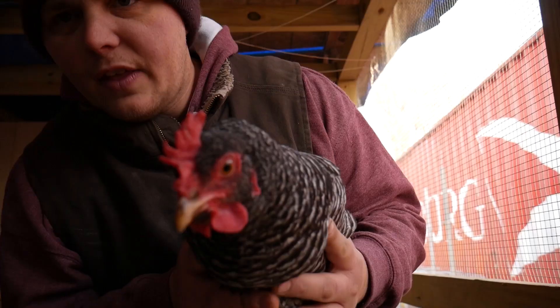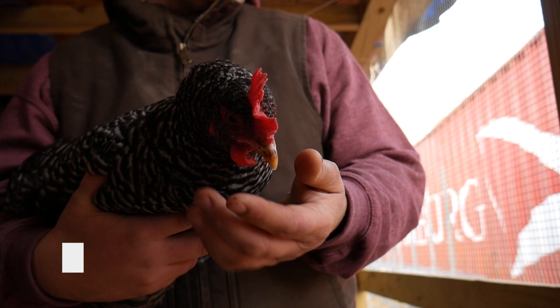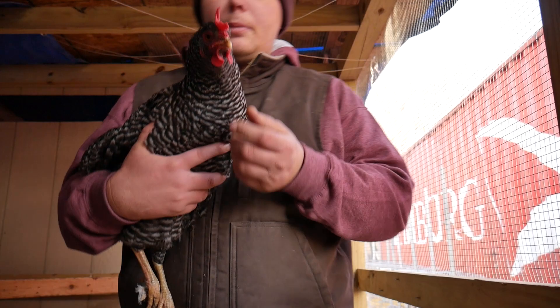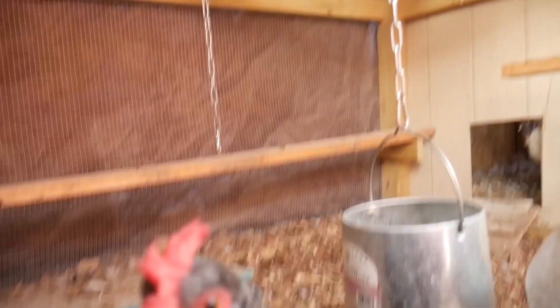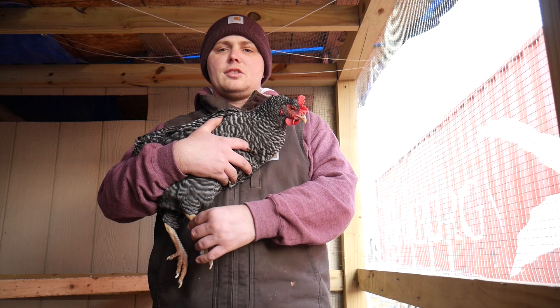They have a single comb, nice little wattles, and a yellow beak — mine have a little bit of black on them. Not such big nostrils like you see on some of the crested birds. They've got beautiful amber eyes. They're very calm and they don't have any feathers on their feet, so these are good chickens to have in a snow-covered environment.